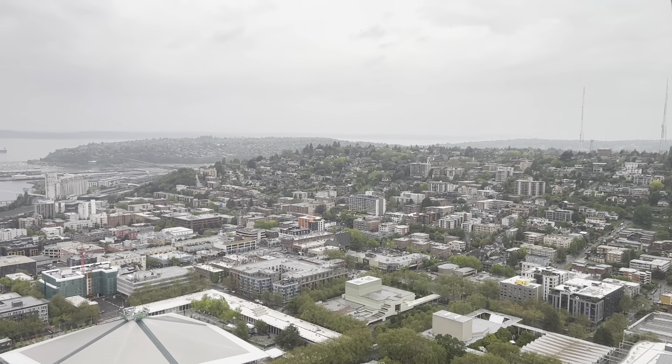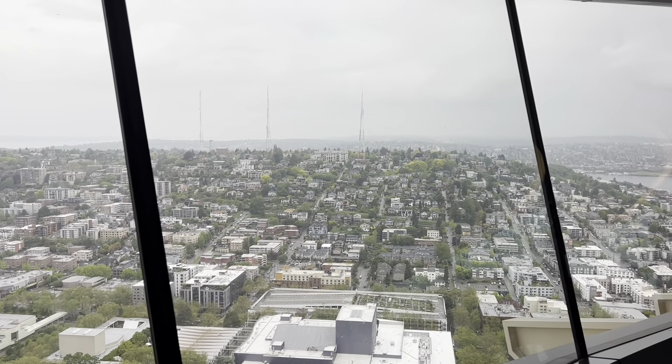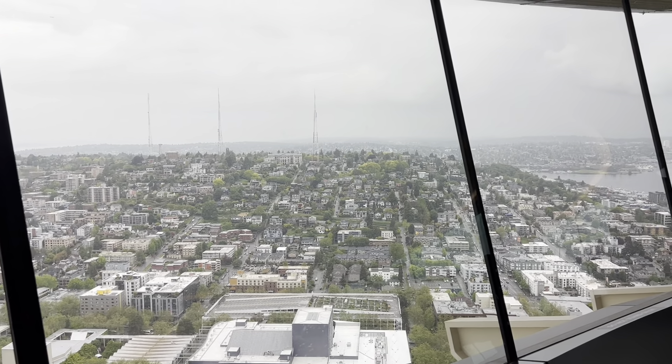It's going to take us approximately 41 seconds to get to the top. The building itself is 605 feet tall. Once you get to the top, you can look for the bar, the revolving glass floor, the observation deck, the cafe, the lounge, and yes, even the restroom.